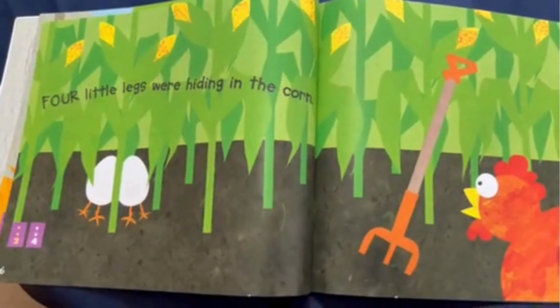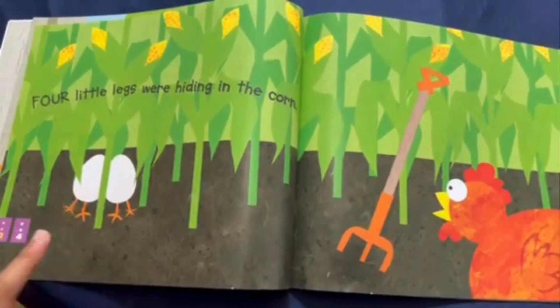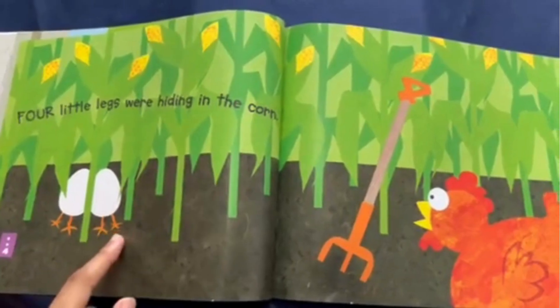Four little legs were hiding in the corn. This time, there's two eggs, but one, two, three, four legs.